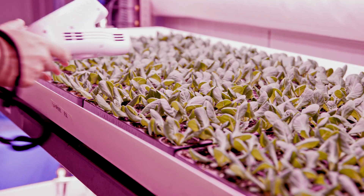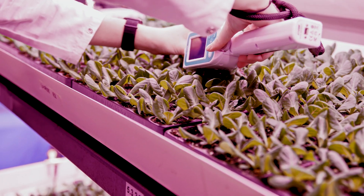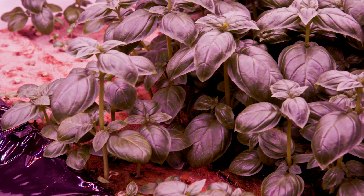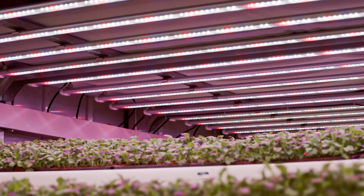At Urban Crop Solutions we want to address the challenges our planet is faced with — through growing population, growing urbanization, and lack of industrial or agricultural land. We do this by combining technology and biology to address these challenges and provide solutions for industry, retail, food, and biotech.